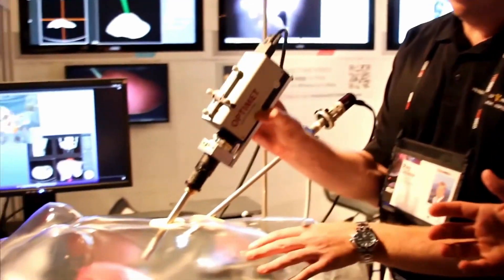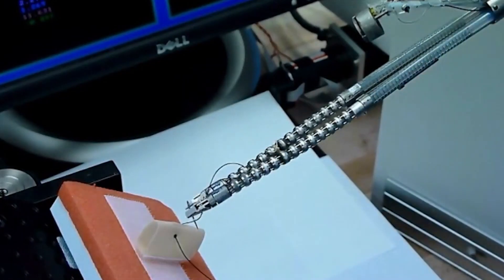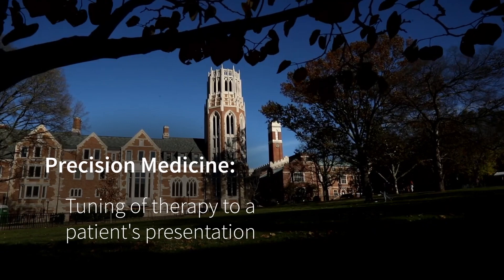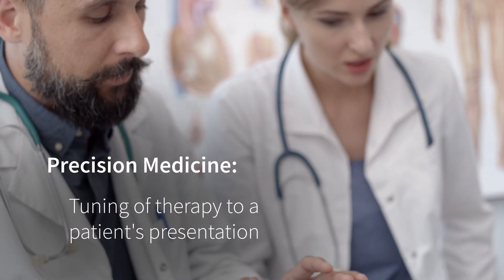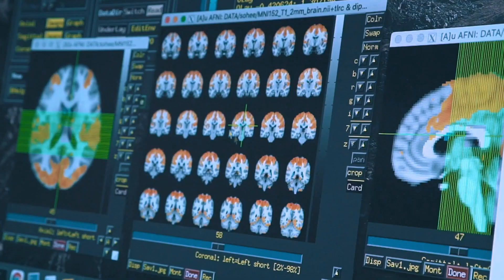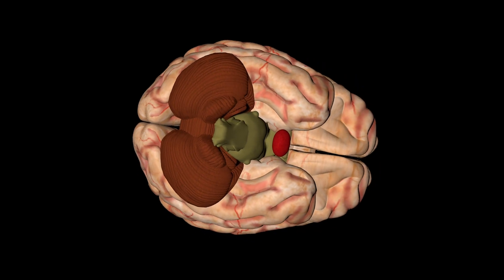We are entering a new era in procedural medicine, one with engineering making the impossible a reality. Precision medicine is the tuning of therapy to a patient's presentation. In practice, this looks like using a patient's tumor type to dictate the chemotherapy drug regimen, or using imaging technology to guide a surgery.